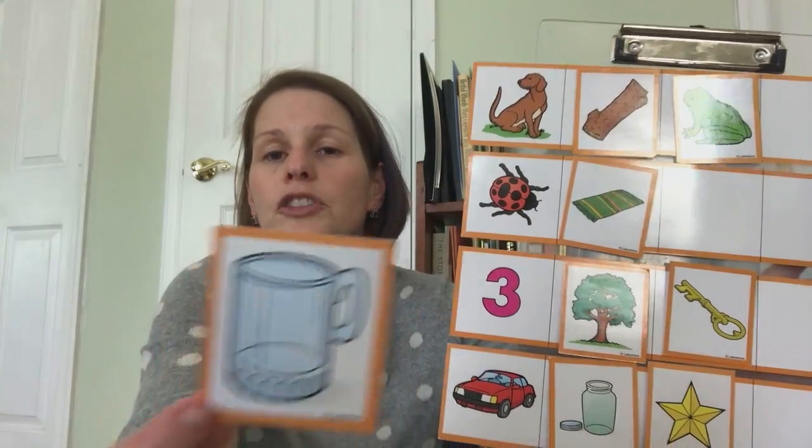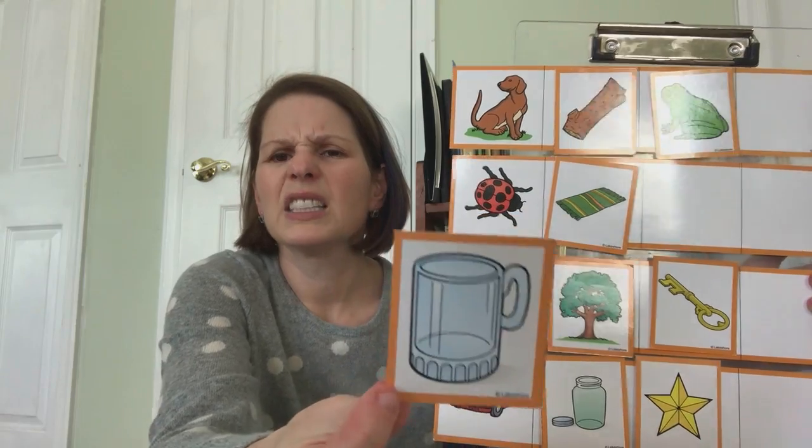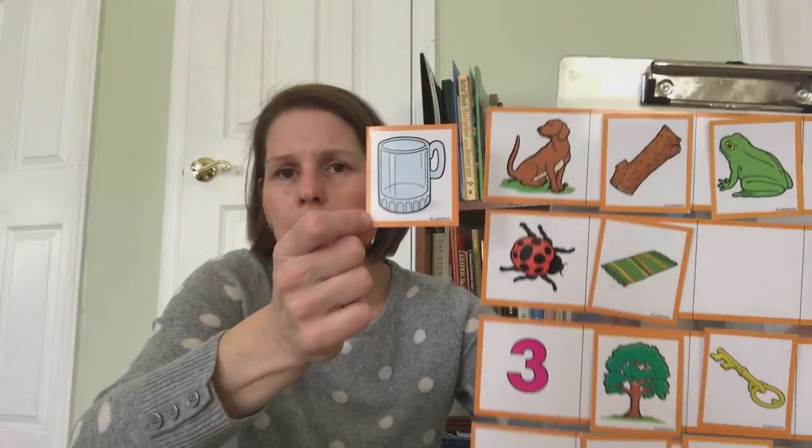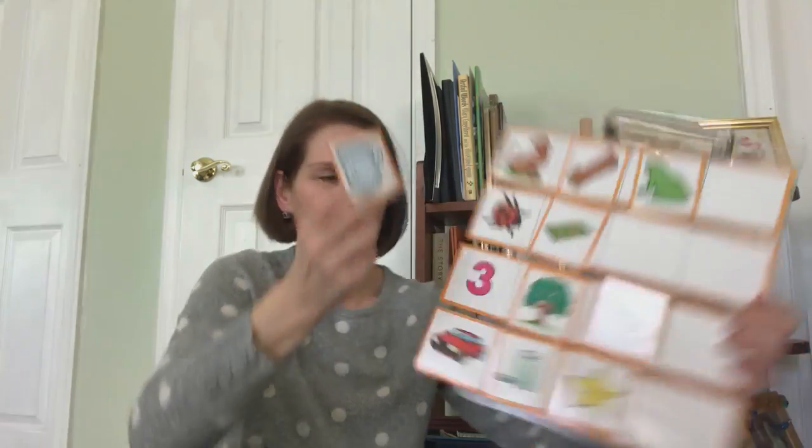What's this a picture of? It's a mug — looks a little bit like a cup except it's bigger at the bottom, so we call that a mug. Mug-dog, mug-bug, mug-three, mug-car. Mug-bug — those two rhyme.